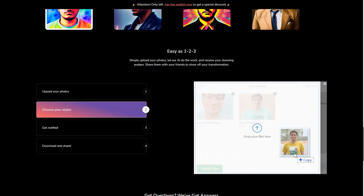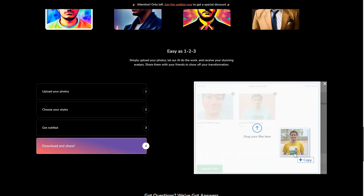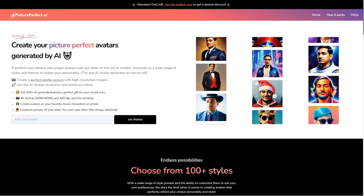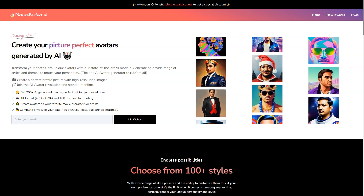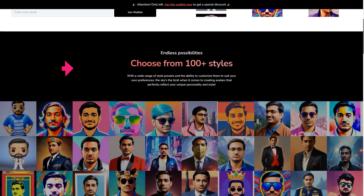The avatars you create with Picture Perfect AR are just the beginning. Once you have your avatar, you can use it in various ways to enhance your online presence. For example, you can use your avatar as a virtual assistant to handle routine tasks like responding to emails or scheduling appointments, as a customer service agent to provide quick and efficient support, or even as a personal companion to keep you company.